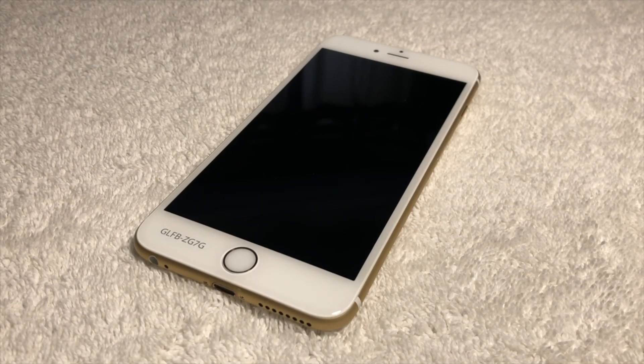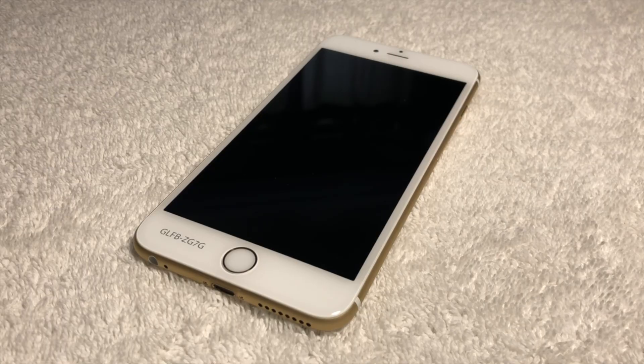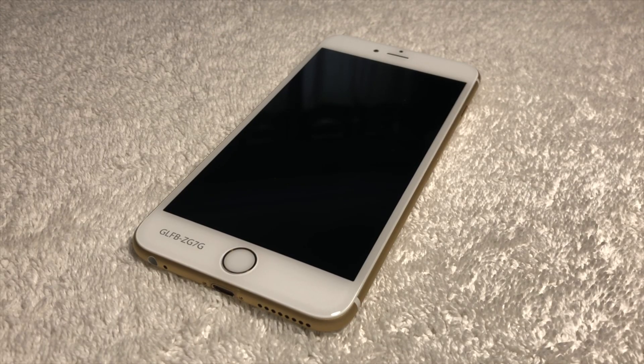The iPhone 6S Plus, introduced by Apple in September of 2015, is often regarded as a better version of the iPhone 6 Plus. However, as history showed, it proved to be much more than that, being an extremely reliable iPhone that lasted for years and years, and ultimately introduced the longevity that iPhones nowadays have.